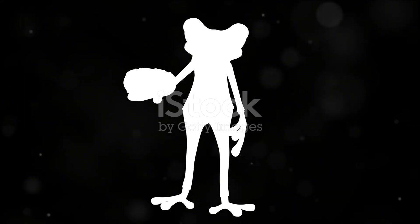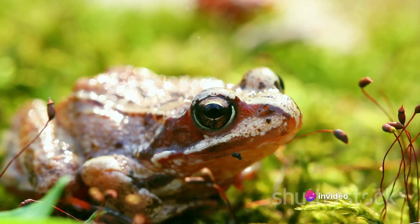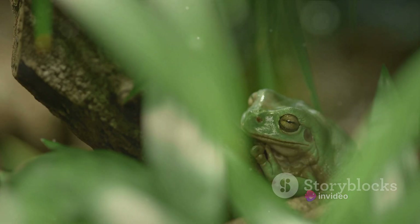Meanwhile, the carbon dioxide, a waste product of the cellular activities, is transported back to the lungs via veins. The frog exhales, ridding its body of this waste.